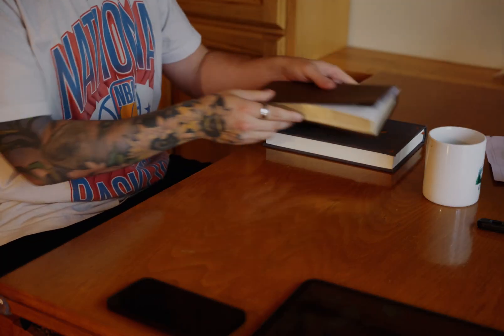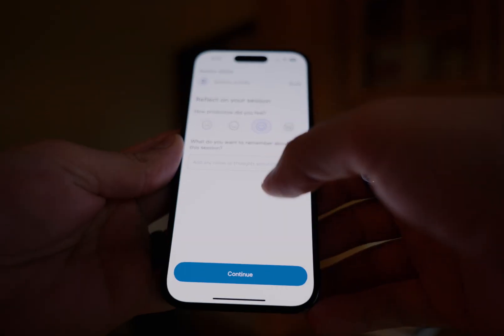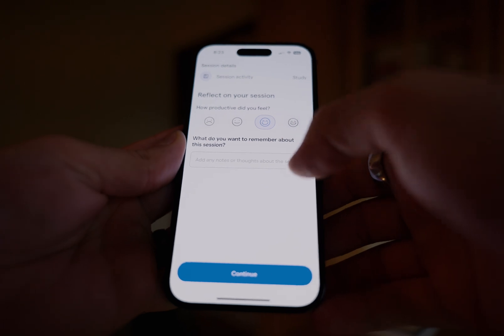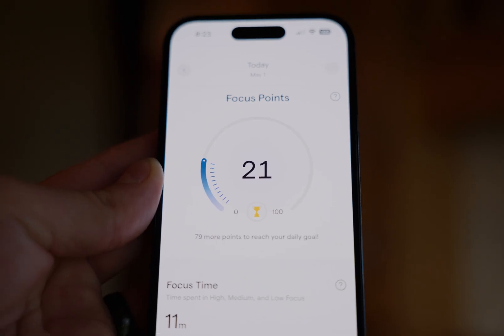That devotional session was a little over 10 minutes. I felt okay on that one — it was still kind of hard for me to focus, but we're getting there. I got 21 focus points, and today we will hit 100.